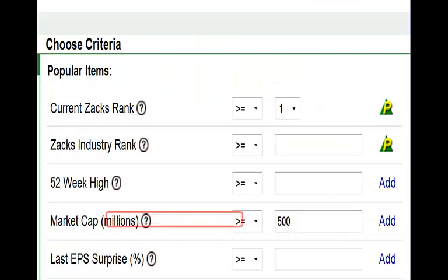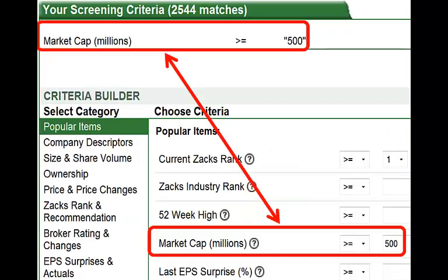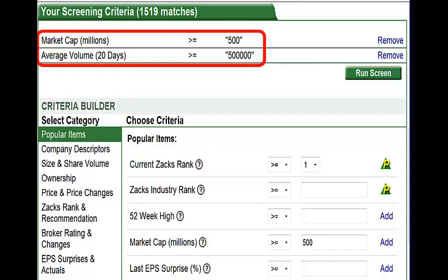We begin by choosing market cap — notice that this is in millions. We choose the greater than symbol and enter 500, meaning 500 million, then hit the Add button. After we hit Add, our search criteria is added to our screening criteria — there are now 2,544 stocks that meet this criteria. Next, we add our average daily volume criteria: greater than 500,000. Our matches now drop down to 1,519 stocks that meet both of these criteria. As we continue to add various criteria, these matches will continue to drop. Our goal is to end up with somewhere near 30 to 50 stocks that we will then do a further technical evaluation of.